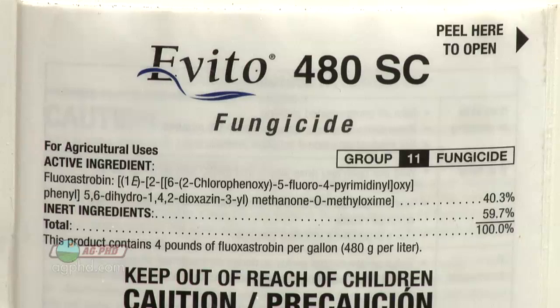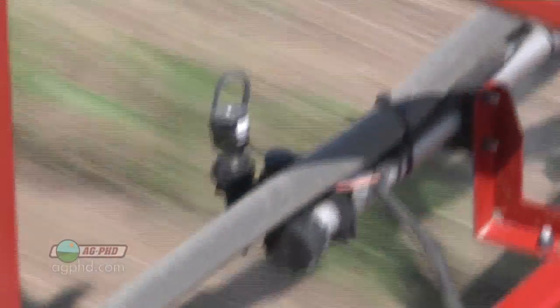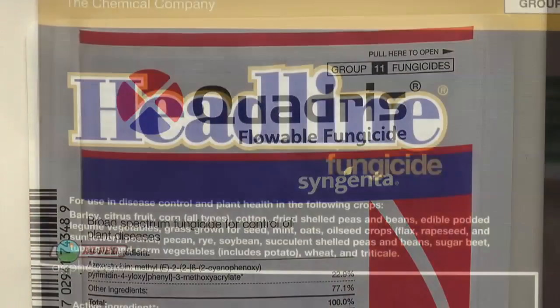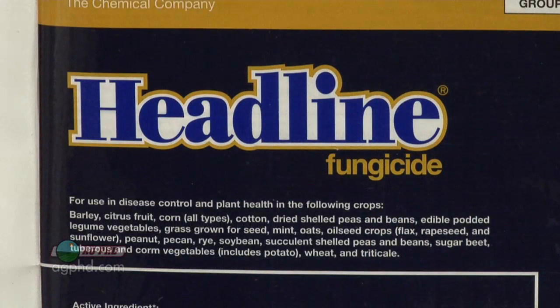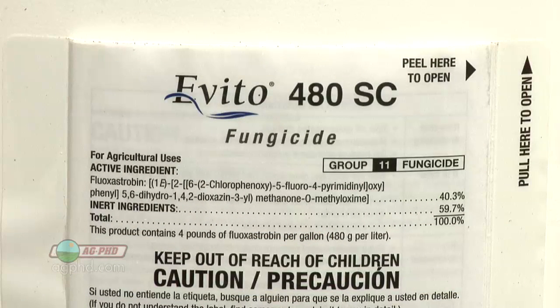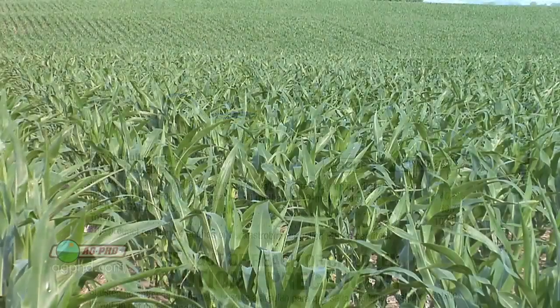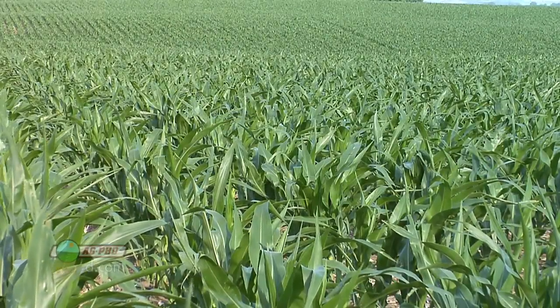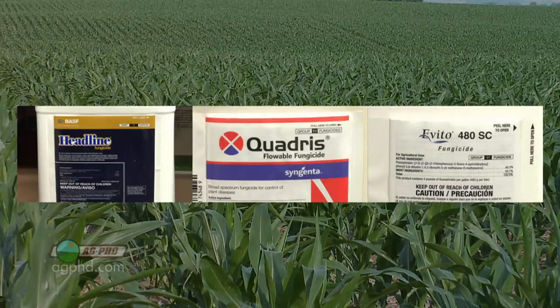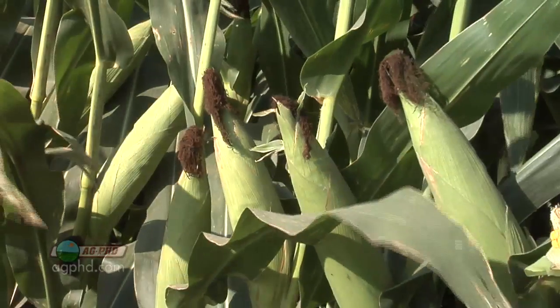Aveto is a strobilurin family fungicide. The strobilurins are probably the most popular family right now in crop production — that family includes Quadris, which has been out for a number of years and been quite effective, and Headline, which has gotten a lot of use over the last five or six years. Aveto fits right into that same chemical family. Aveto's claim to fame is that it lasts a little longer than Headline and Quadris, but a lot of farmers are using these strobilurin products because of their plant health benefits.